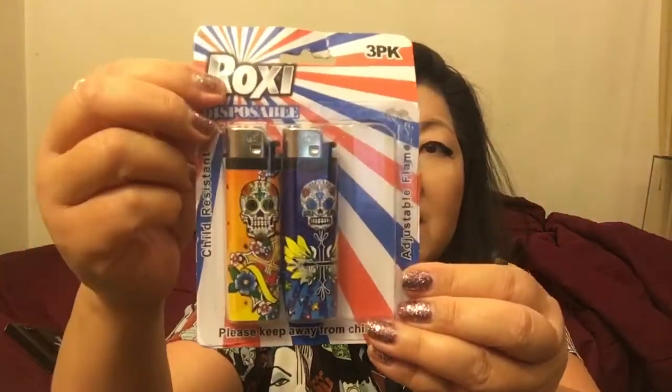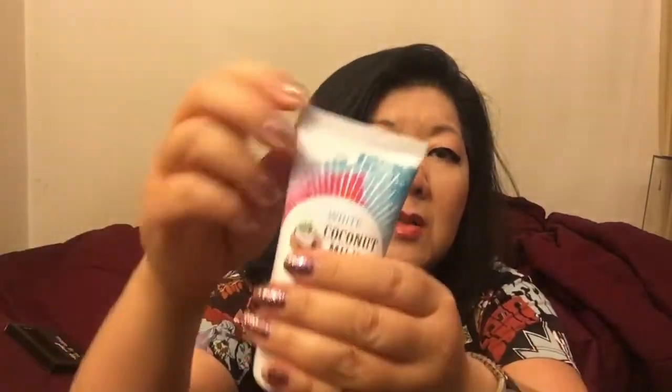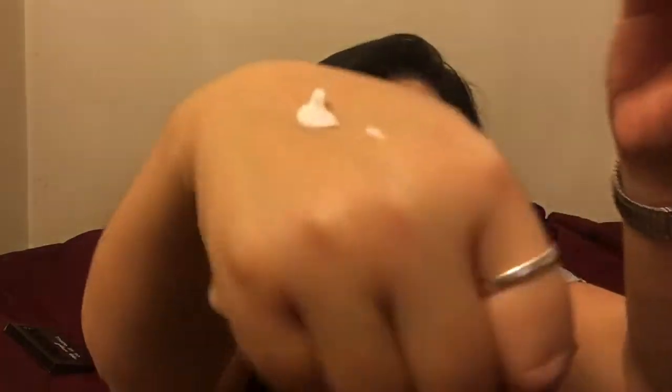The next thing I got from the sale section — this whole bag was also 50 cents. I got more band-aids, which I can always use or take to work, and two lighters — somebody decided to steal one lighter so there are two in here. I also got this lotion called White Coconut Milk Hand Cream. I saw this for $1.99 but just because it was open I got it in my 50-cent bag. It's kind of thick, you rub it in, and it smells really good — it smells like coconut.